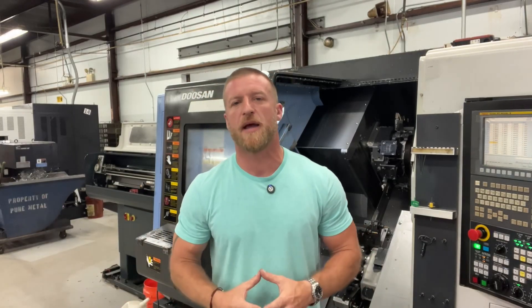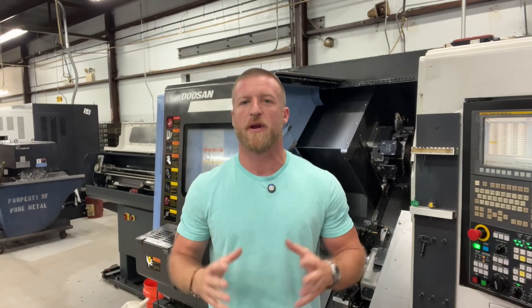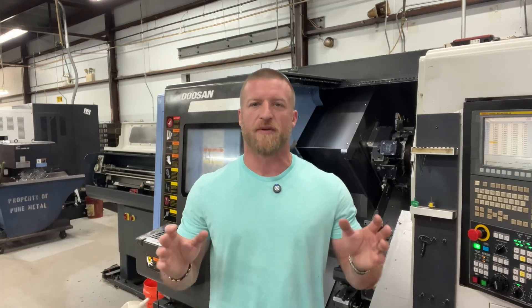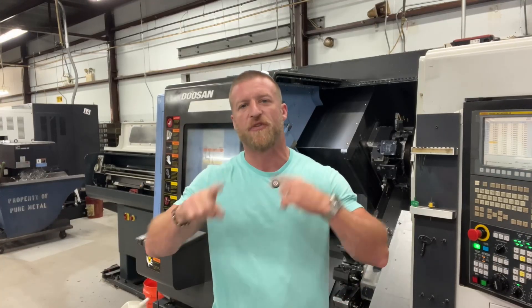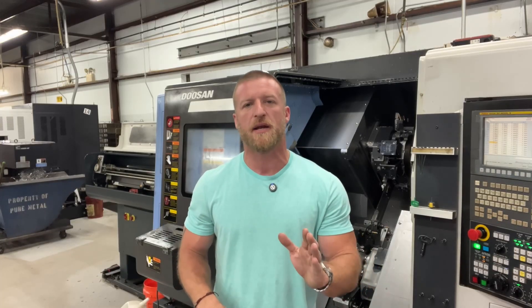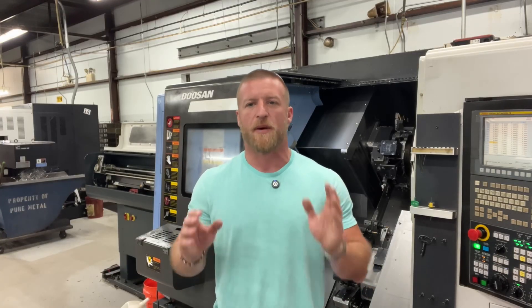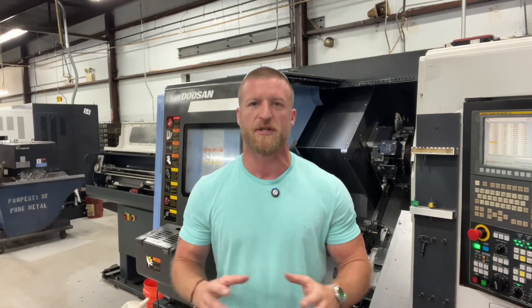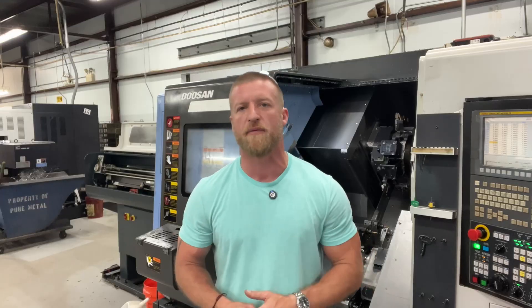Hey team, this is Luke at Crusader Machining. Welcome back for another excellent video. After diving into the chaos of lathes last week, let's flip the script. CNC milling's precision and complexity demand skills that'll test even the toughest, most experienced machinist. That's what we're going to cover today.